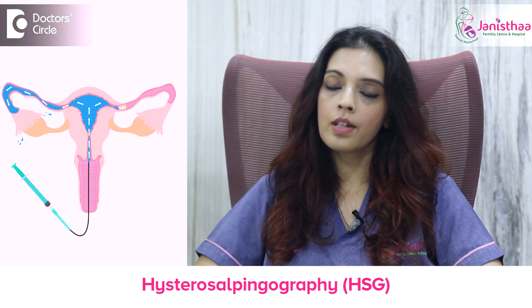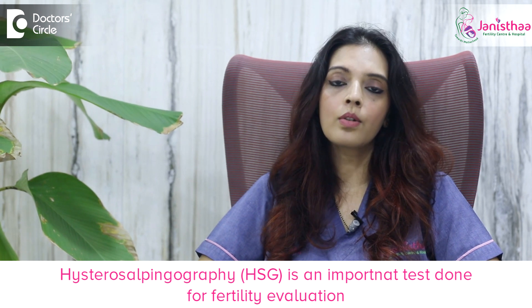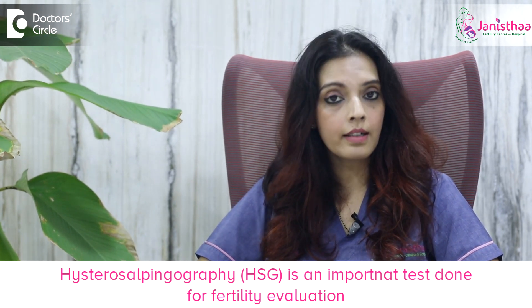Another investigative modality is HSG — Hysterosalpingography — where an x-ray imaging is taken of the uterus and the tubes. It tells us whether the tubes are open or not. This is one important imaging test done for fertility evaluation.